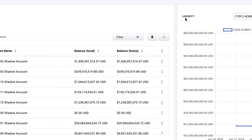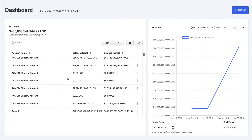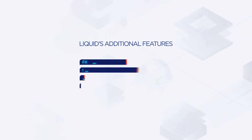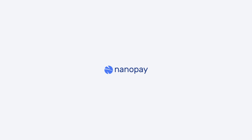Ultimately, view your global cash positions in real time. That's only the beginning — set your trapped capital free. The time is now. Finally, liquidity that's truly liquid. Learn more at nanopay.net.